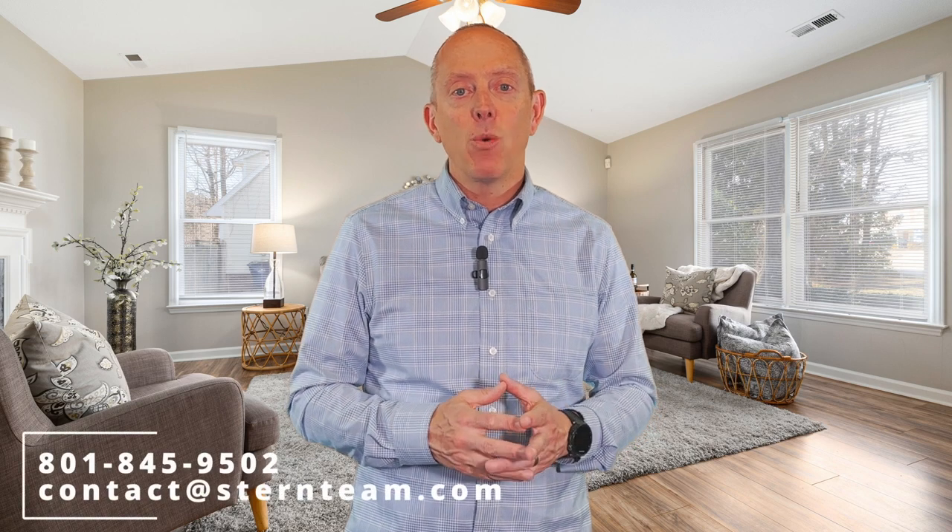So, four ways to increase your equity in your home. If you've got any questions, call, text, or email us, because we'd love to help.